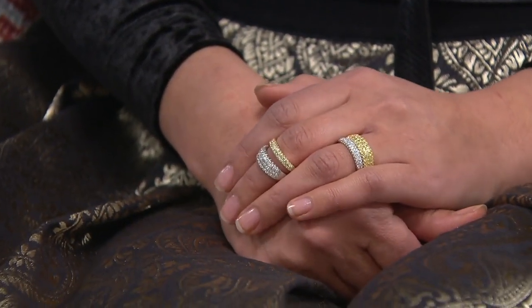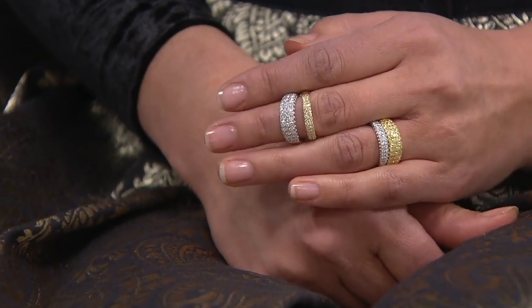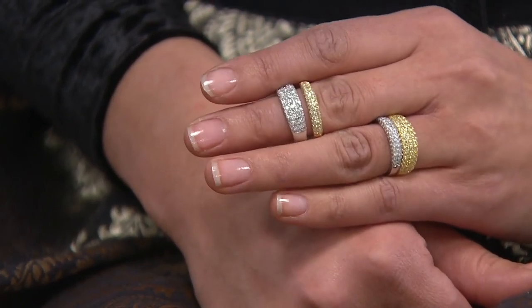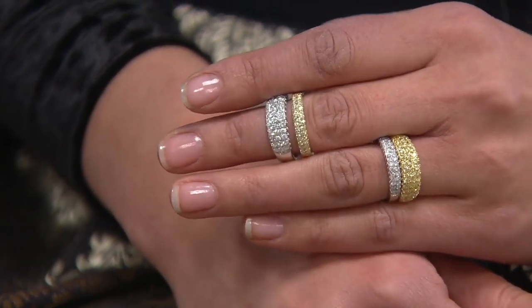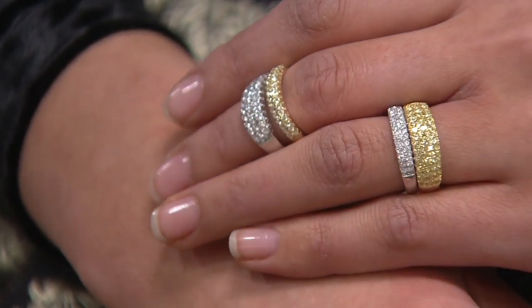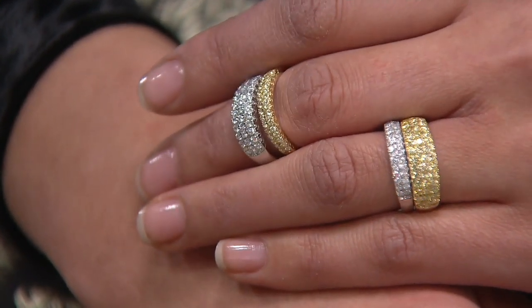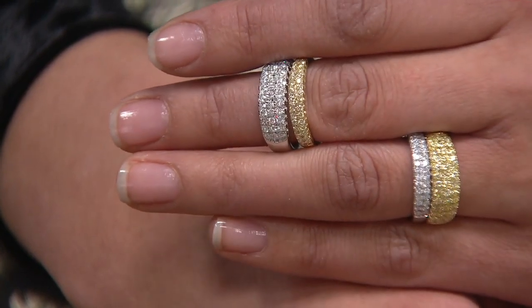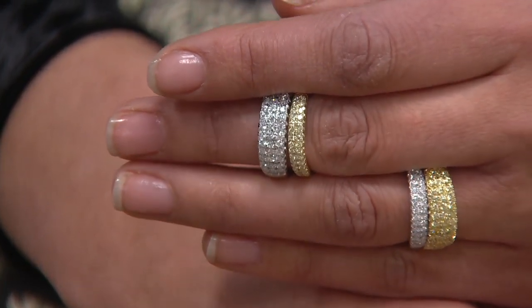This is also meant to be worn every day — not a special occasion piece that you would leave in a vault. This is something you're going to love and live in. You know, we're not really selling diamonds here — we're talking love. We're talking about the big moments in your life. You don't give diamonds to people you feel halfway about. This is a symbol of success, power, achievement, love, and intimacy.